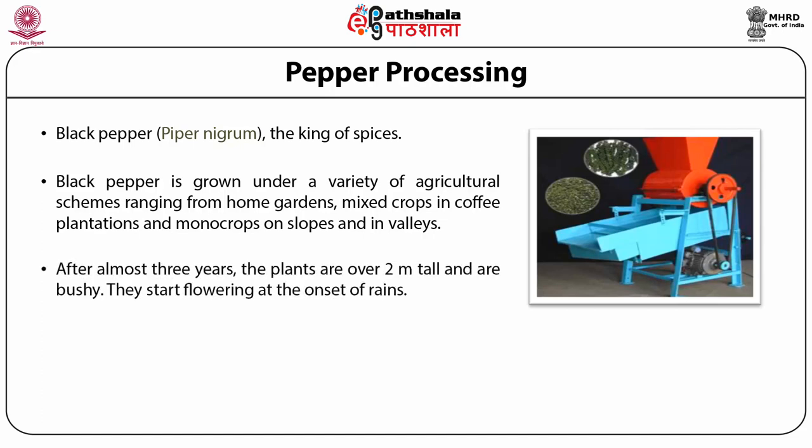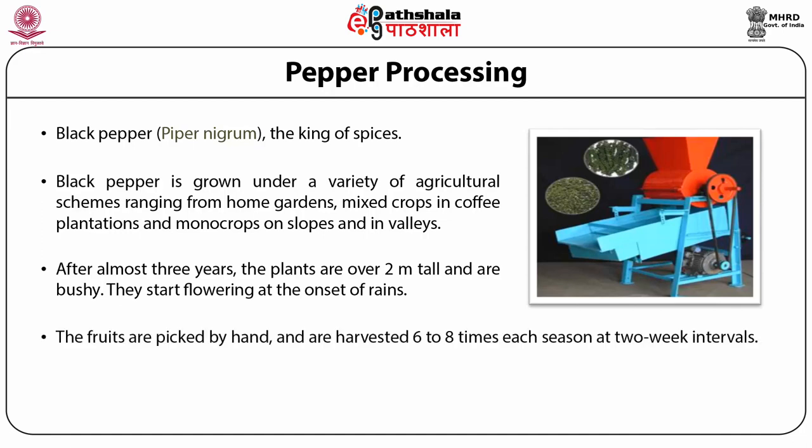After almost three years, the plants, over two meters tall, are bushy and start flowering at the onset of the rains. The fruits are picked by hand and are harvested six to eight times each season. A long rainy season, fairly high temperatures, and partial shade are required for the best growth of plants.